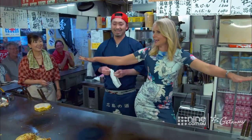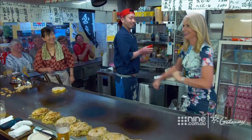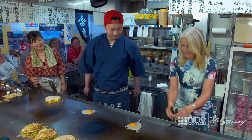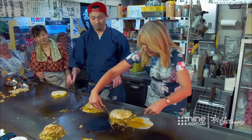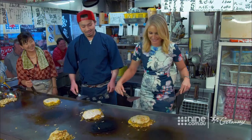Who wants okonomiyaki? Let's burn something! The guests enthusiastically attempt to cook, with plenty of surprised reactions and laughter as they try flipping the dish.